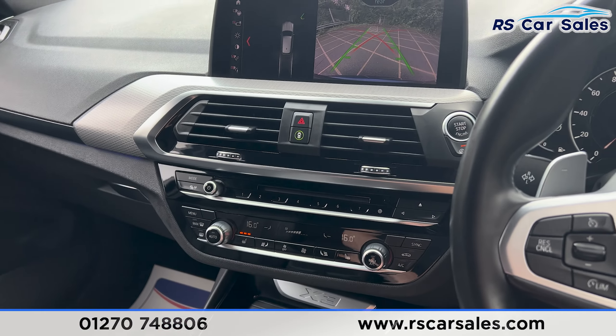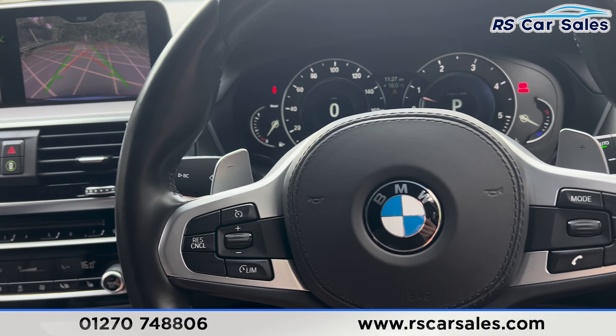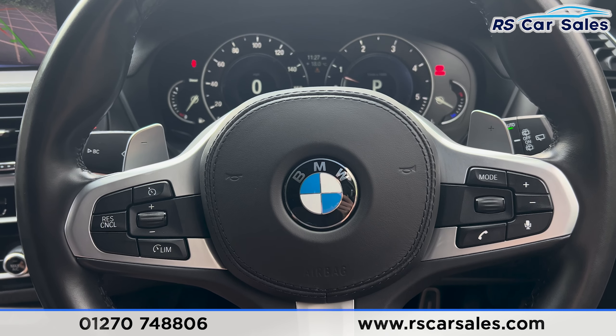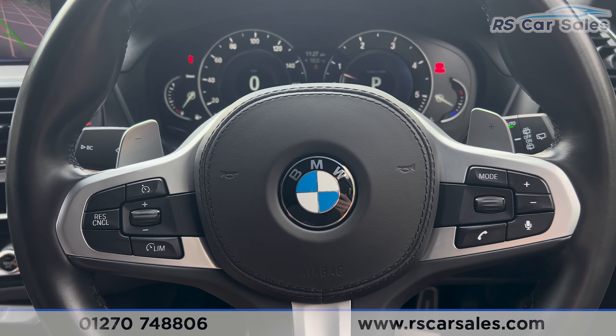We also have a nice large armrest in the centre which can be opened up for more storage. That's all for today — if you'd like to find out more, please check out the website. This vehicle comes with a full service, full MOT, and free nationwide next-day delivery. Thank you for watching.